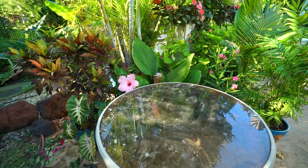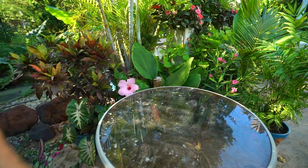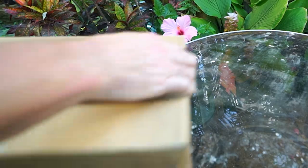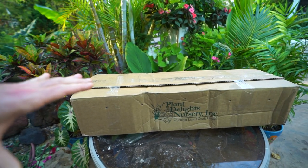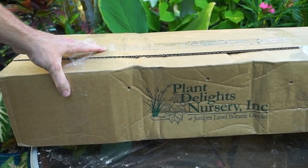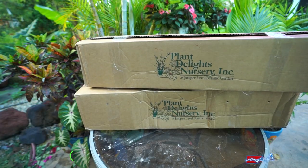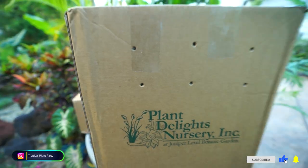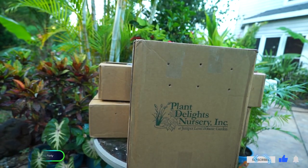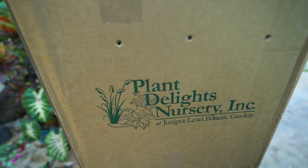One of my all-time favorite online nurseries released their fall availability, and I did what I do — there were some plants on that list that I had been waiting for. So now I have many boxes to open full of plants to share with y'all. Hey, what's up garden friends, Jeff here! Got all these boxes from Plant Delights.